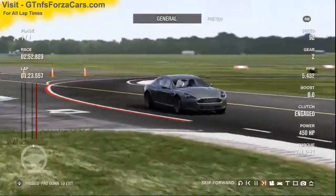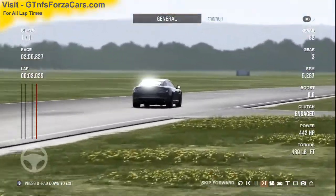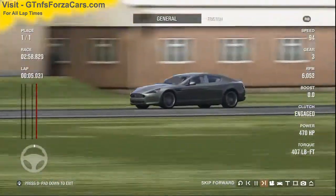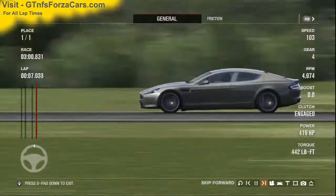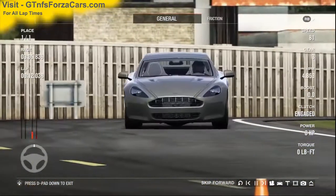Hi friends, I'm Inu from gtlfsforzacars.com and today we are doing a test lab with the 2010 Aston Martin Rapide from Forza Motorsport 4, running at the Top Gear test track. This sim car is just as it comes in the game, with no tunings or upgrades of any kind.